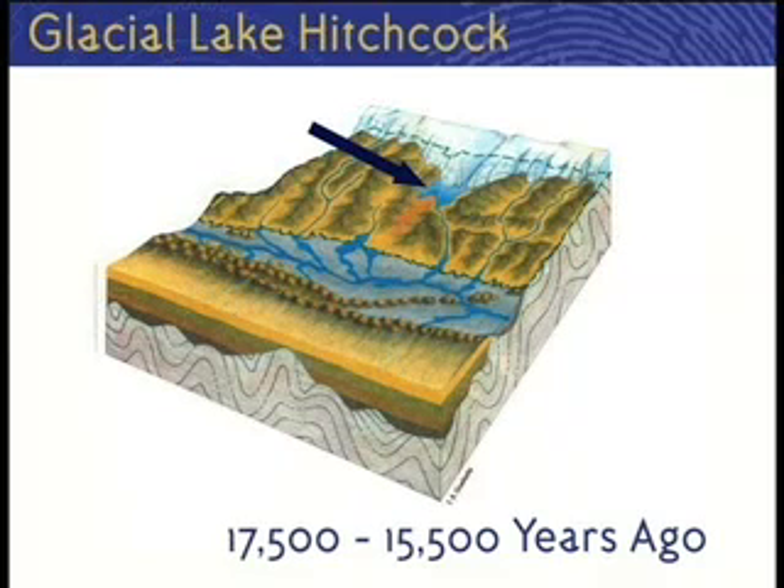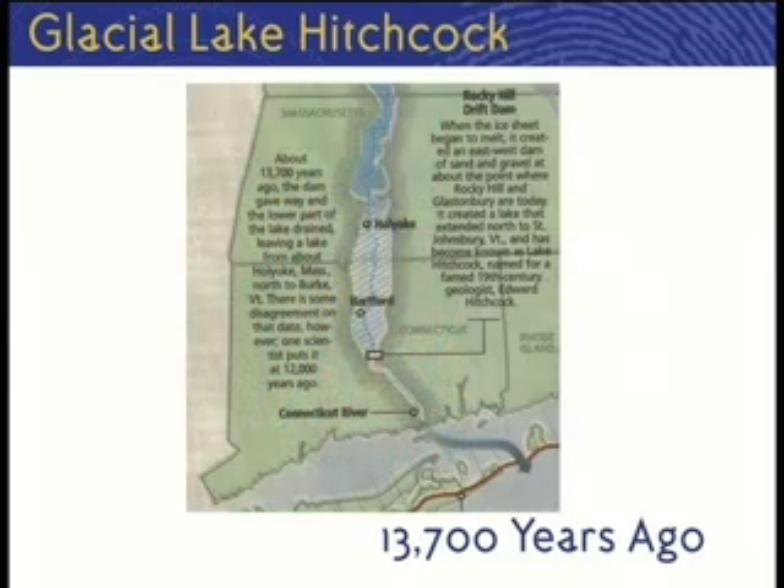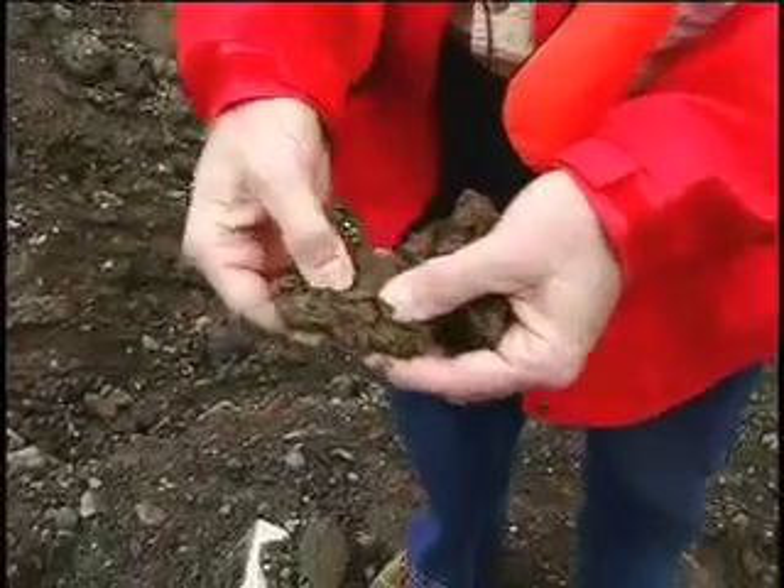By 15,000 years ago, most of Connecticut was ice-free and Glacier Lake Hitchcock was expanding from its dam at Rocky Hill. The blue area on this map shows what this glacier lake looked like in the Hartford area. This other map gives a regional view of the lake when it extended from Rocky Hill to Vermont. While Glacier Lake Hitchcock was in existence, thick accumulations of fine sediment were deposited, forming an extensive lake bed that primarily consisted of glacial lake clay.